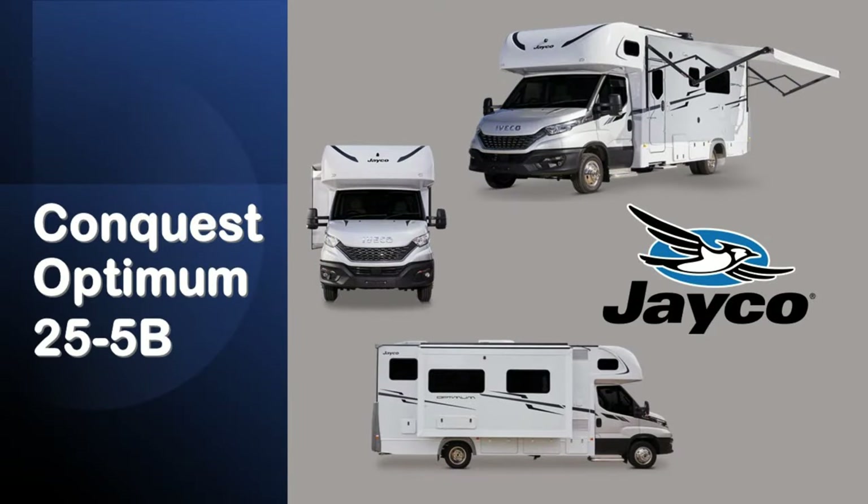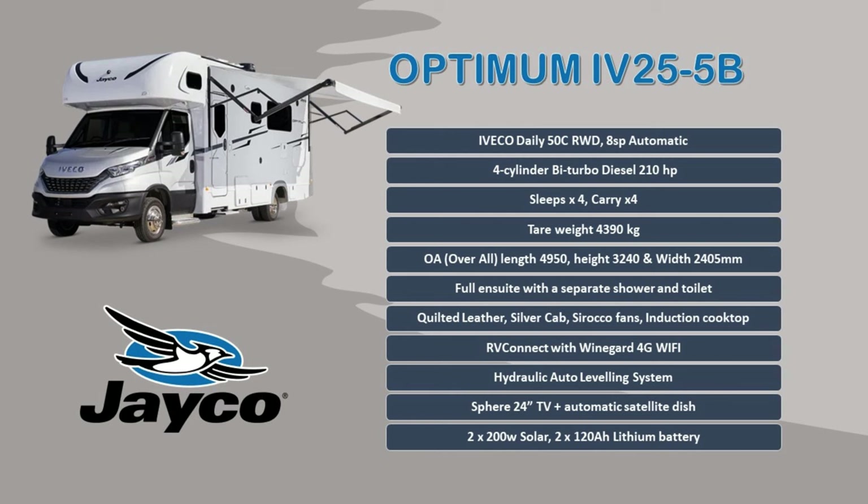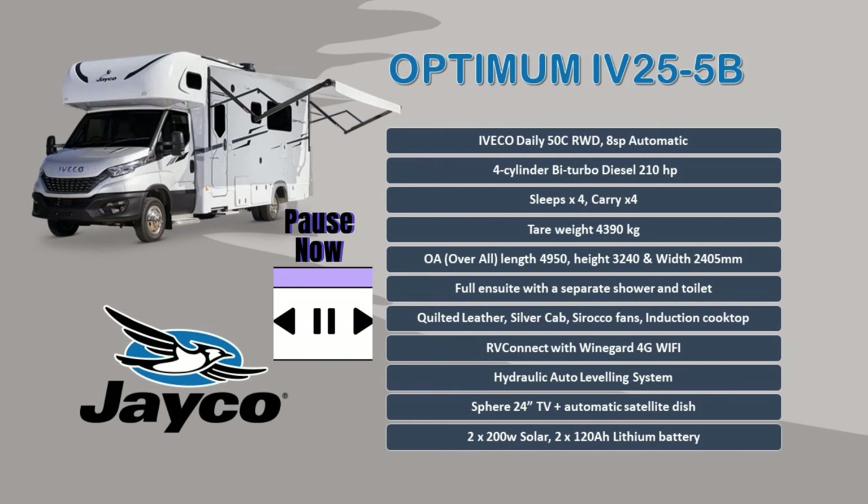Before we jump into this, you may want to take a look at some of these specs — you may want to hit pause. Otherwise, let's roll tape.